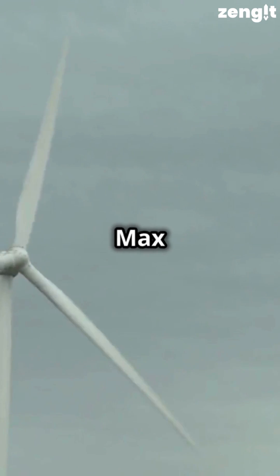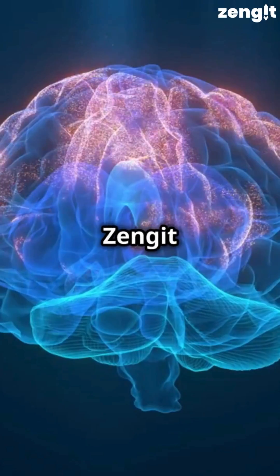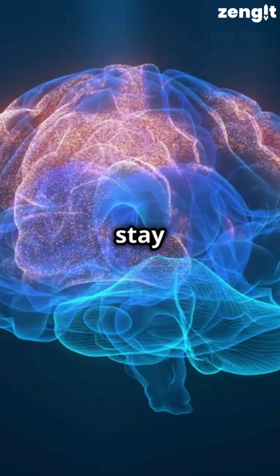When considering renewable energy, the Max Bogle Wind AG turbine stands out as a significant innovation. Follow Zengit for the latest updates in technology and stay informed.